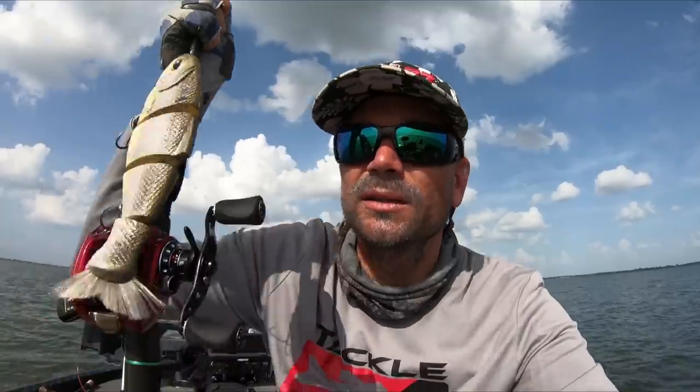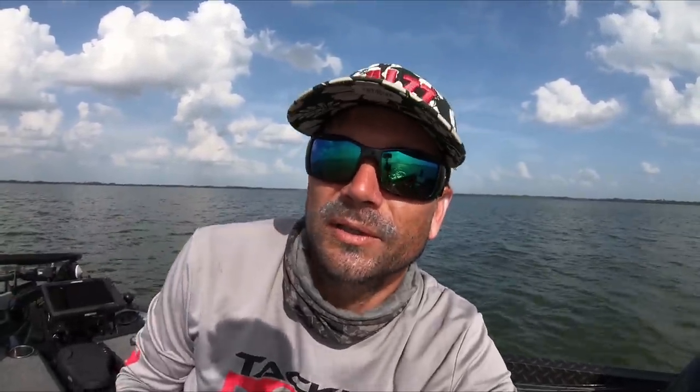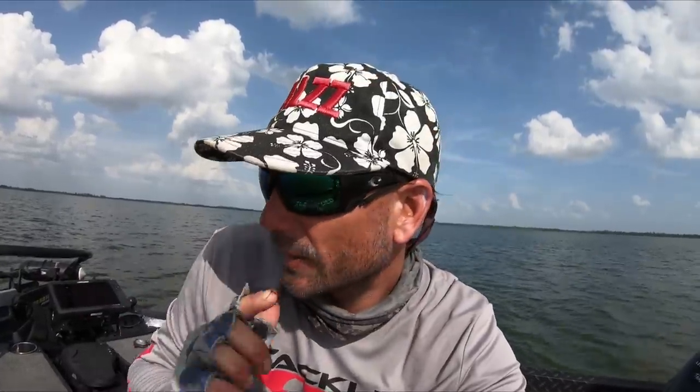There are two bites I always argue are the coolest ever. One of them is the 10XD. If you guys have ever caught a fish eight pounds or bigger on a 10XD, you know exactly what I'm talking about — literally the whole rod loads up, everything stops, time stops. And you just wait for the rod to go 'whoa, whoa, whoa' — because then you know you have a giant.